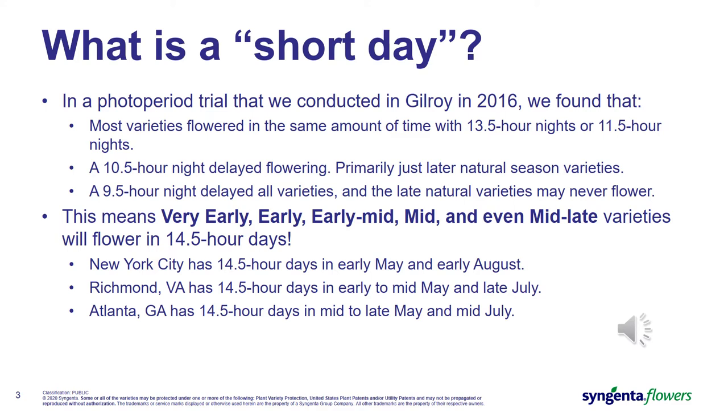This means any very early, early, early-mid, mid, and even mid-late natural season varieties will flower in a 14.5-hour day. This will cause concern for anybody starting their crop either in propagation or transplanting in May or early June, because throughout most of North America, the natural day length is not long enough to prevent flower initiation.